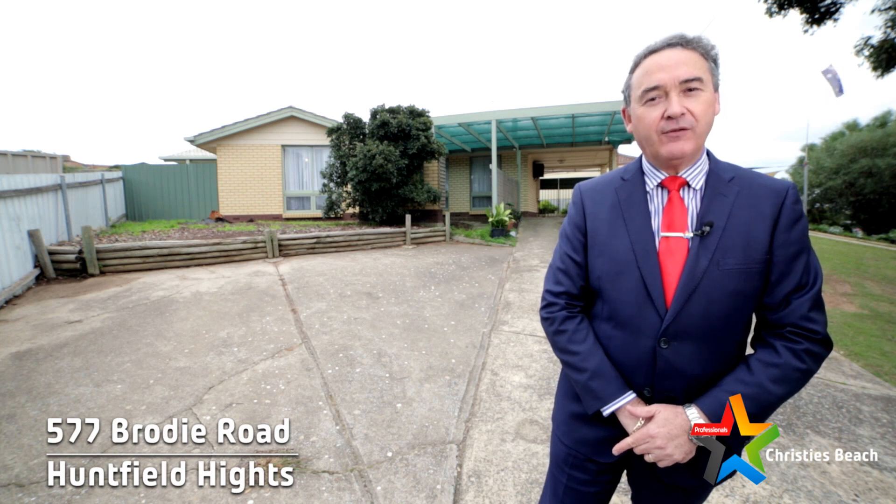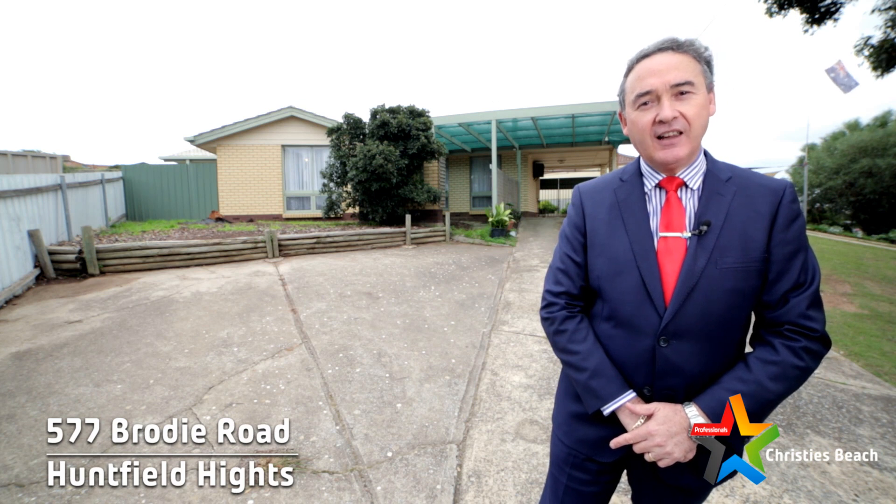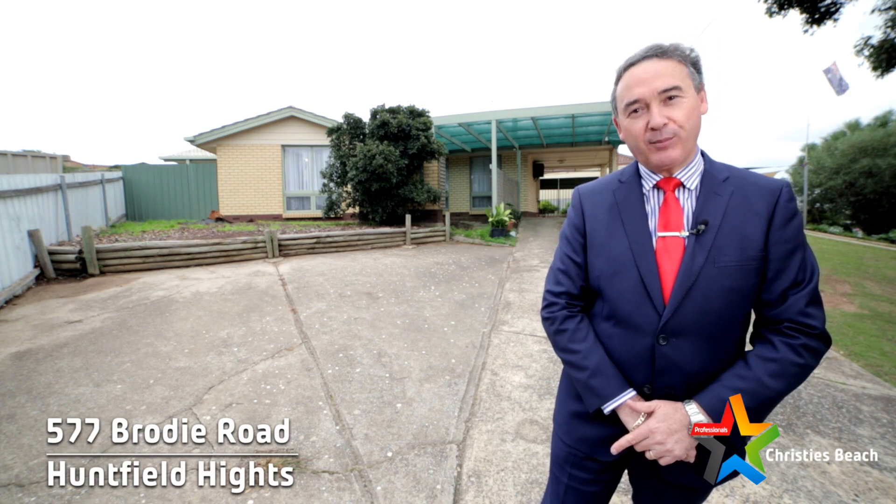Kevin Barry is my name and on behalf of the vendors of the property and the professionals at Christie's Beach, we'd like to welcome you here today to number 577 Brodie Road at Huntfield Heights. Let's head in and have a look at the property.